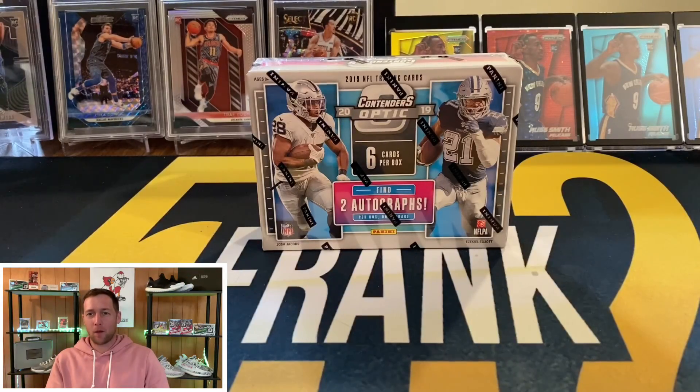What's going on YouTube, I'm back with another video and this one is going to be some football. I don't open a ton of football on the channel but I do enjoy opening it every now and then — not nearly as much as I do basketball. But I decided that Contenders Optic just recently came out this week, I think on Wednesday actually, so it's been out a couple of days and I've kind of been going back and forth on it.